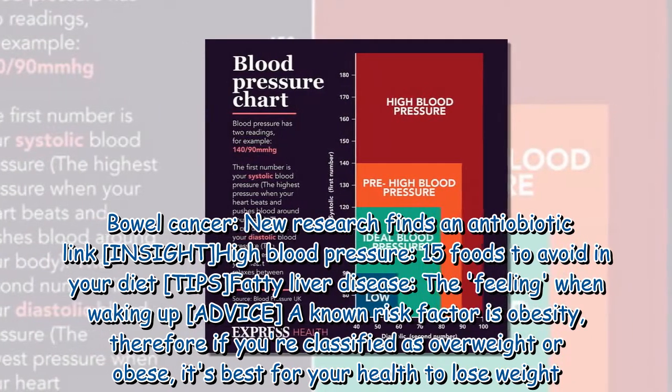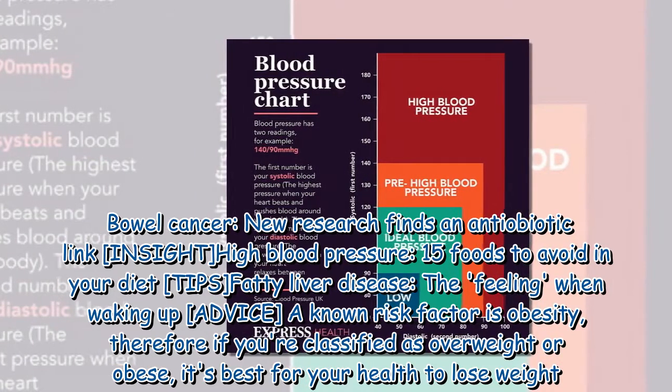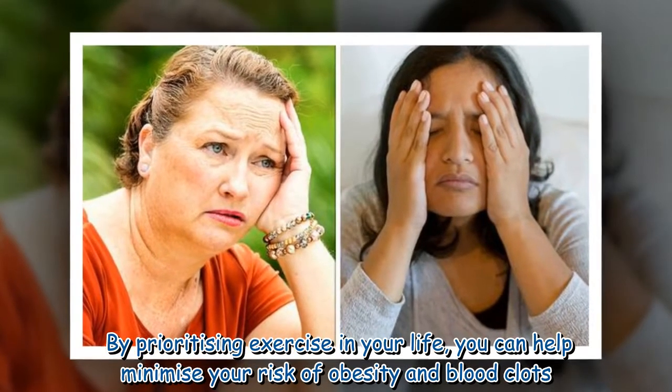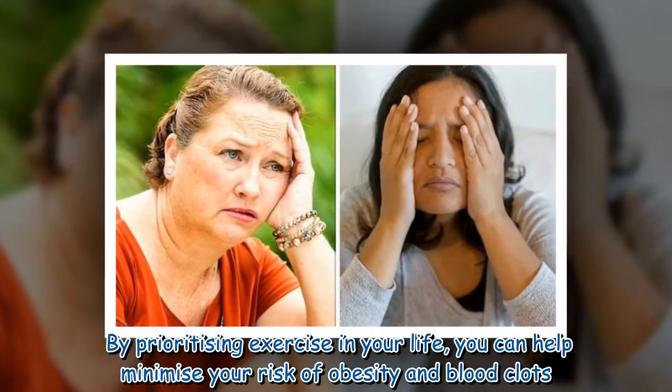A known risk factor is obesity; therefore, if you're classified as overweight or obese, it's best for your health to lose weight. By prioritizing exercise in your life, you can help minimize your risk of obesity and blood clots.